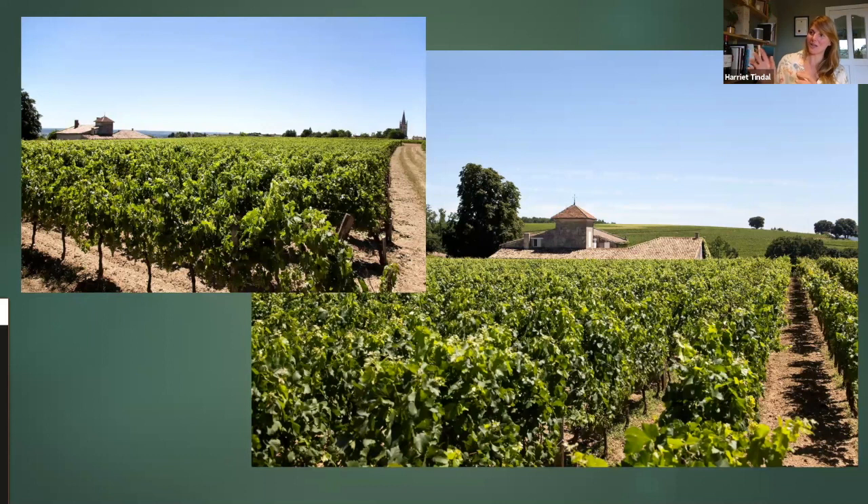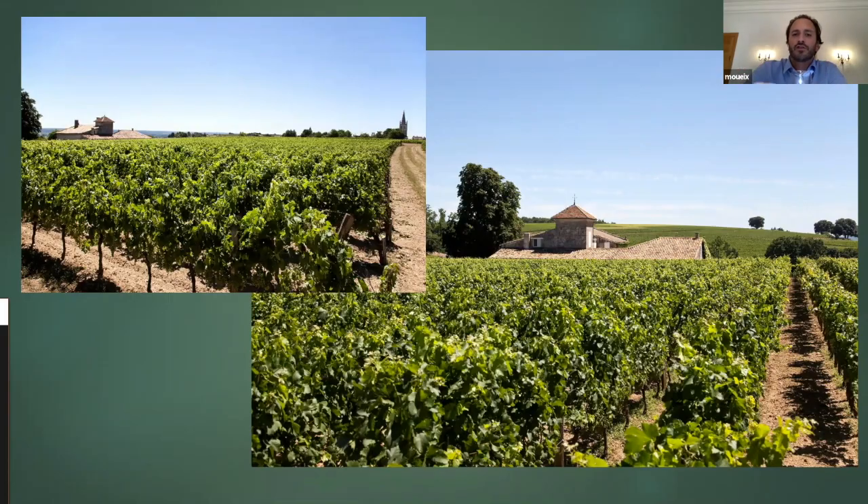I think it's fascinating the way the soil is — it's got that whiter colour, and that's obviously the limestone coming through, which is something you don't normally associate with right-bank soils at all. Exactly — it's a blend of degraded limestone and much lighter clay.